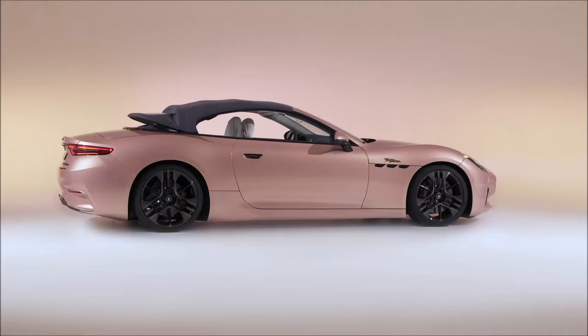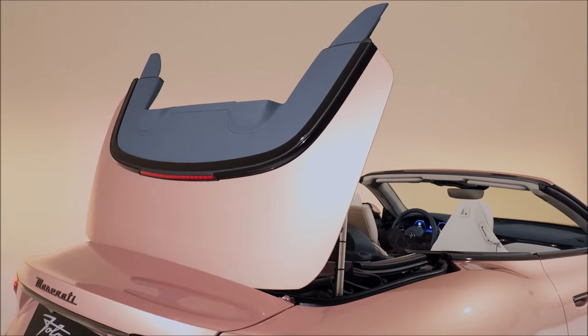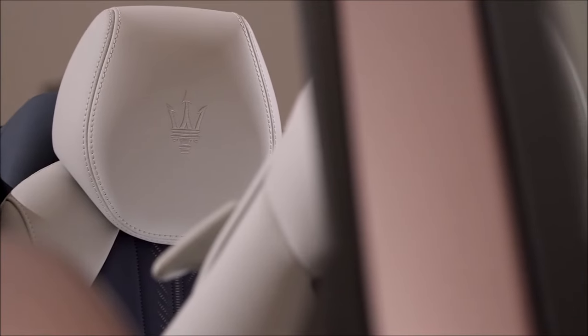The sporty seats feature integrated headrests and offer 18 adjustment options controlled by levers at the bottom of the seats, with some functions also controllable from the central screen. It should be noted that the GranCabrio Folgore makes use of sustainable materials like regenerated nylon produced by recovering waste.